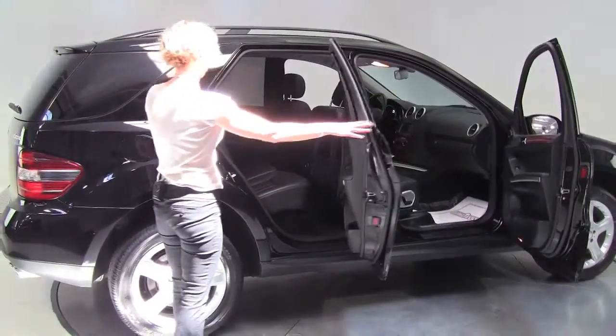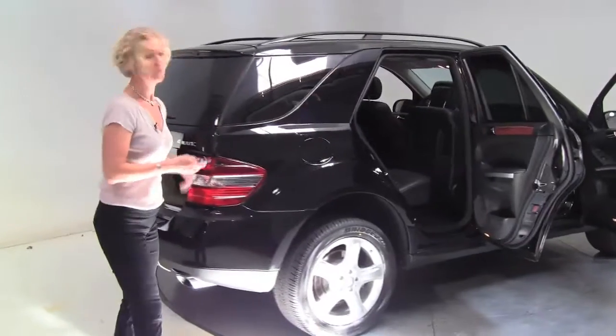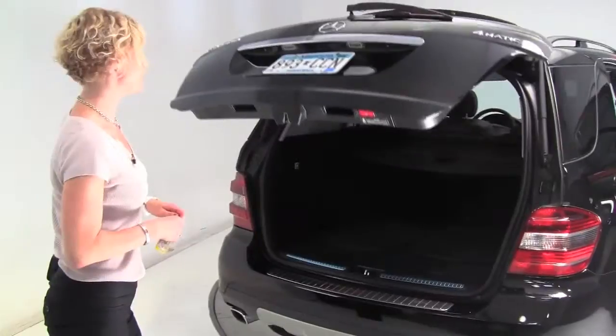It's our mid-size SUV, black-on-black, two-owner vehicle. Tires look great. Most of the service and maintenance was performed right here at Feldman Imports. We have those records available for you.